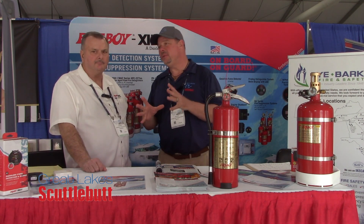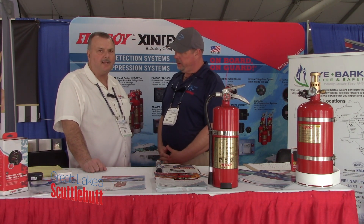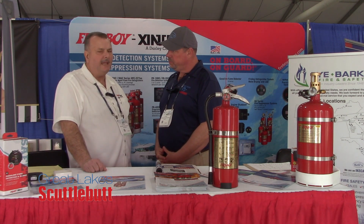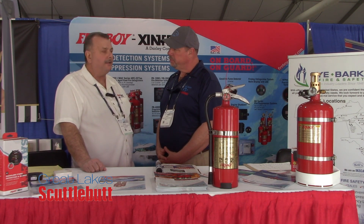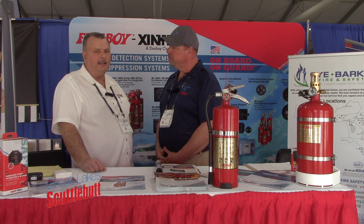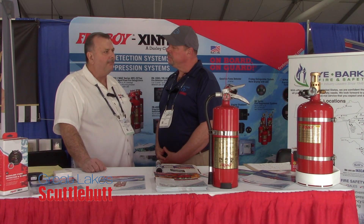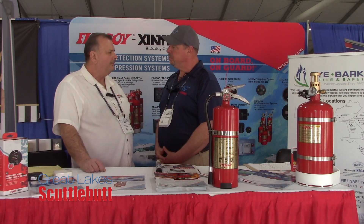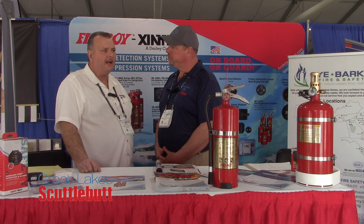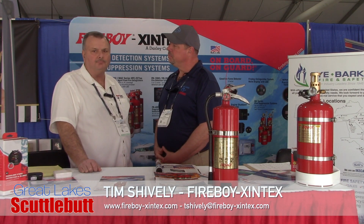Your products don't just detect whether something is wrong on the boat — they actually help fight the fire should it occur, whether you're on the boat or not. That's correct. Our fixed fire extinguishers work off of a heat basis. We have a glycerin-filled bulb that, at 175 degrees, if it ever reaches that in the engine room, will automatically discharge. We also have a series of products you can hook up to a manual pull cable, so if you see smoke in the engine room, you can manually discharge the product and make sure the fire does not get bigger.